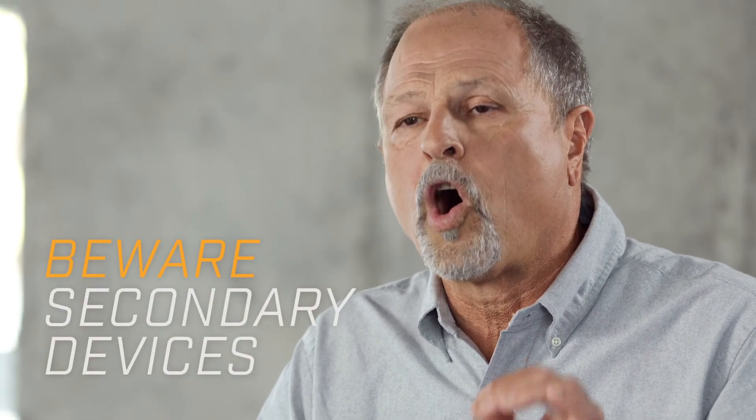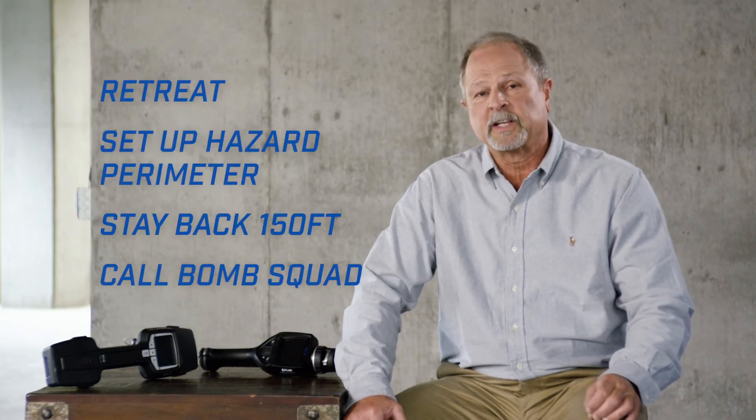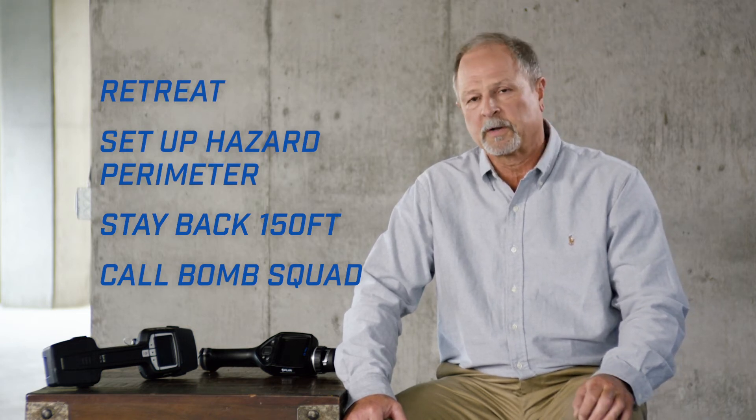And don't forget, at an explosive scene, always suspect the presence of secondary devices. So remember: with an explosive scene, retreat immediately. Set up a safety perimeter at least 150 feet away and notify the bomb squad. You want to keep you, your team, and the public safe.